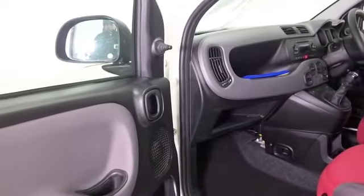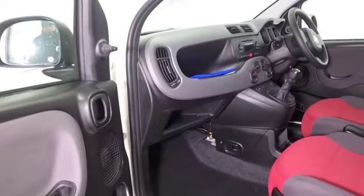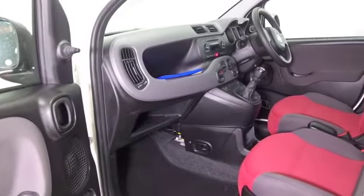It's in very nice order as well, with about 16,000 miles on the clock, and in fact it does come with a full service history.